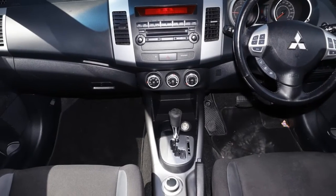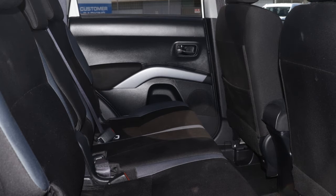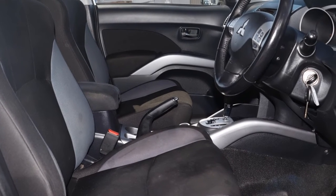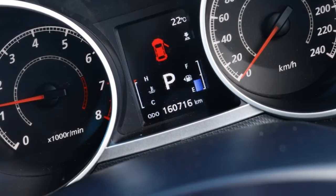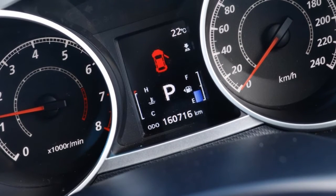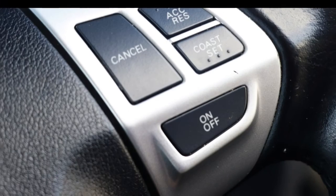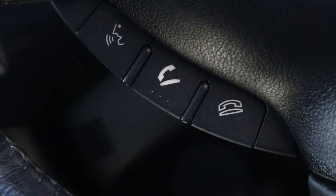The attractive white exterior is complemented by its stylish interior. This vehicle has all the features you could dream of: remote central locking, cruise control, alloy wheels, power steering, climate control, a CD player, and more. If you're looking for a first rate vehicle,